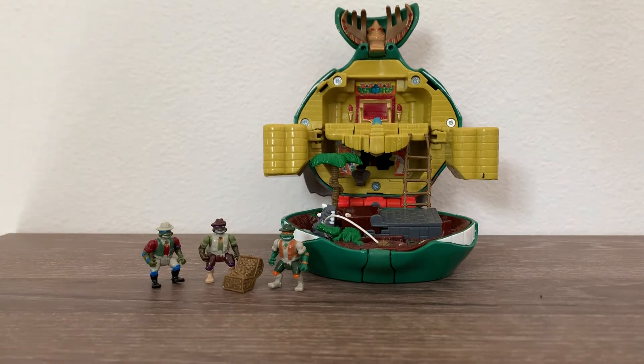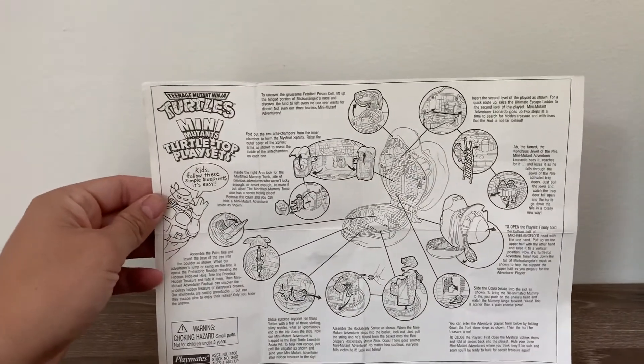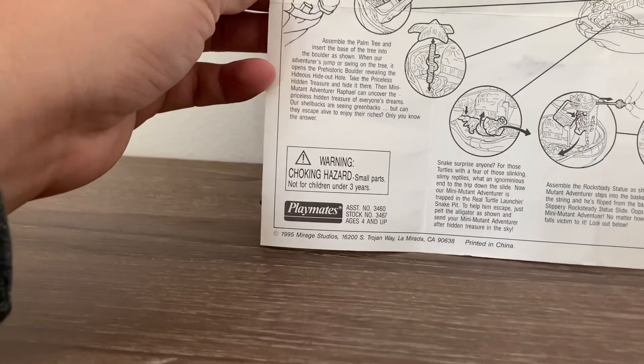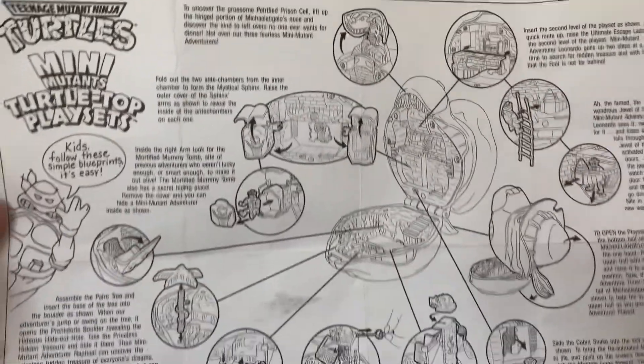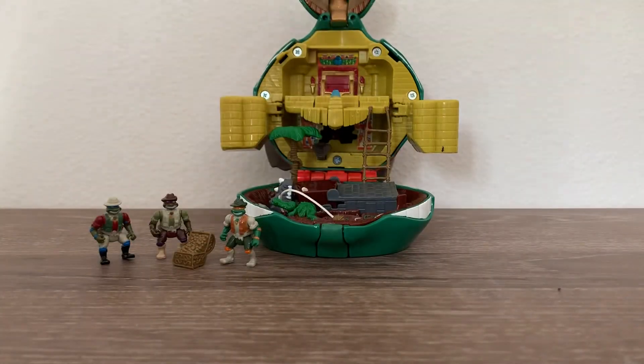Any questions, concerns, comments, likes — everything is appreciated. Oh, one thing I forgot: it came with the instruction manual. I do have that, and it will show you all the parts. So that's pretty awesome. Alright everybody, we will see you on the next edition of Vintage Toys.